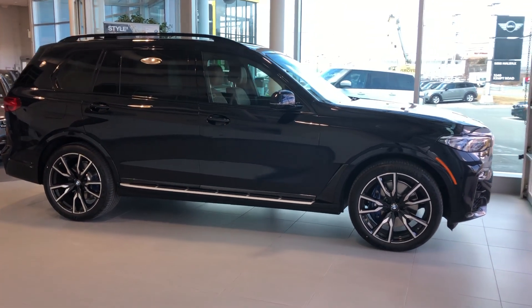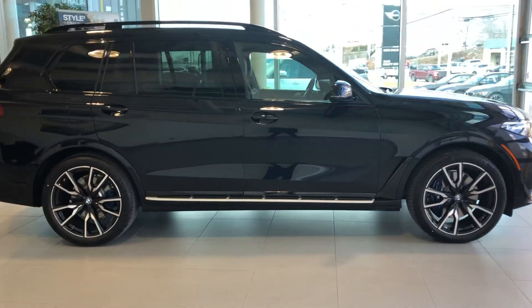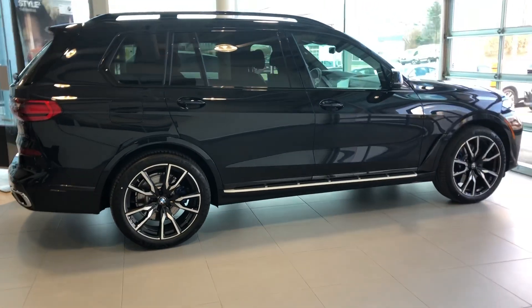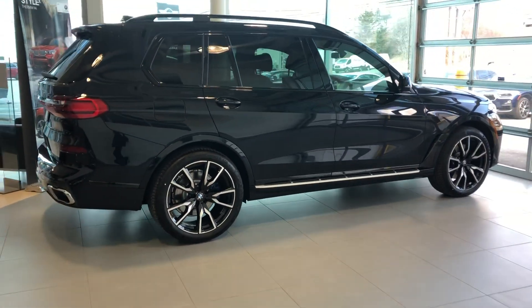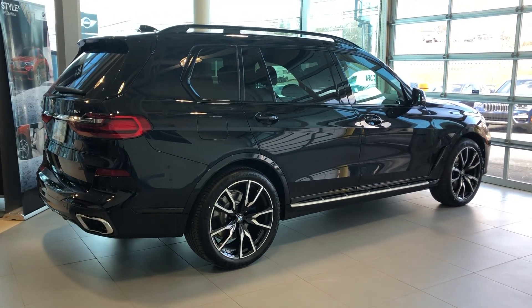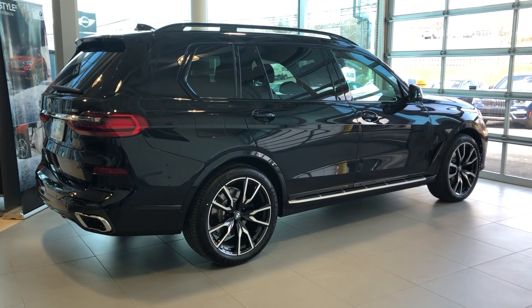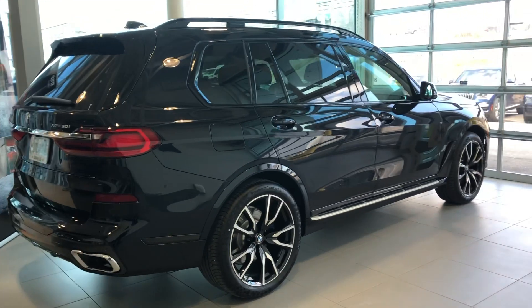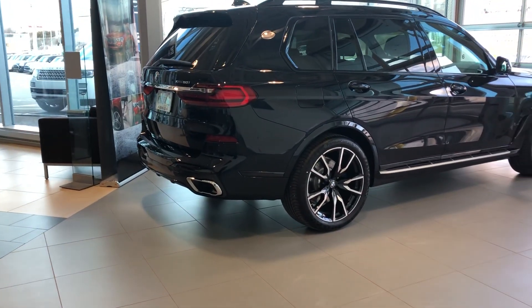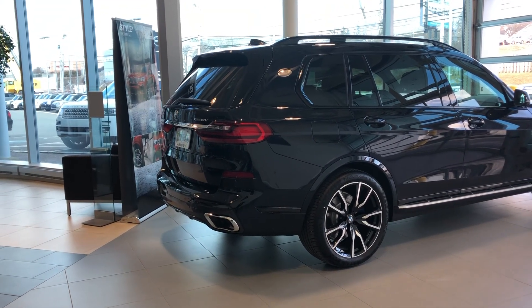It's an ultimate driving machine and they do have two engine variants. We have the xDrive40i, which comes with a 3.0-liter turbocharged engine with 335 horsepower and 330 pound-feet of torque. And this one right here is our xDrive50i with a 4.4-liter V8 engine that comes with 456 horsepower and 479 pound-feet of torque.